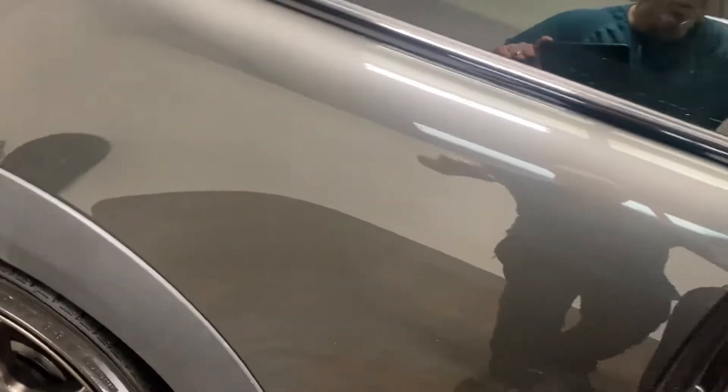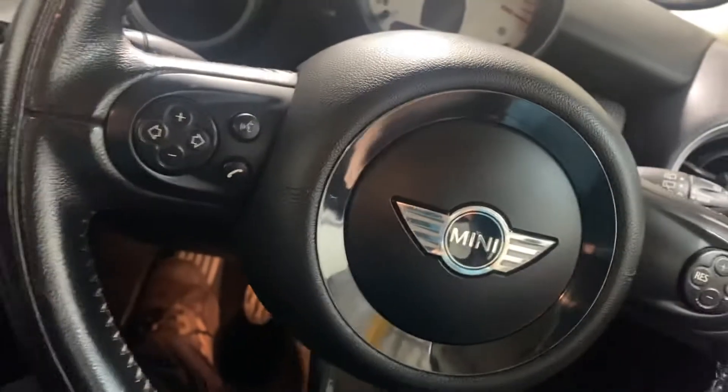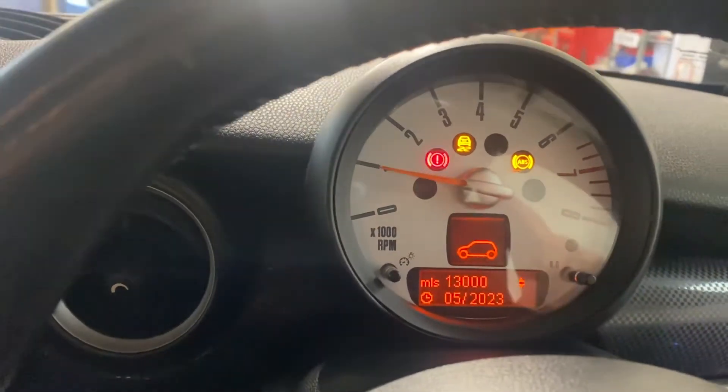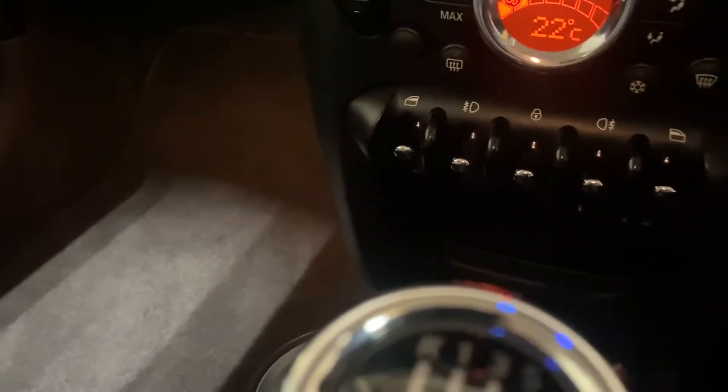Obviously being a two-door, we'll go in the front. Cloth — charcoal grey cloth, part leather as well. We have the climate control down there, and we've got the cruise control as well. Just a nice wee car.